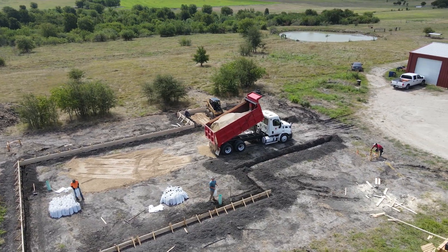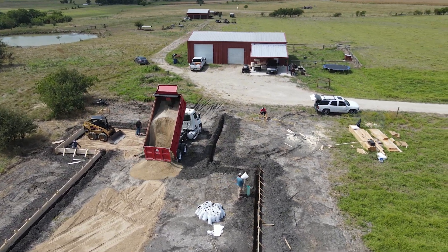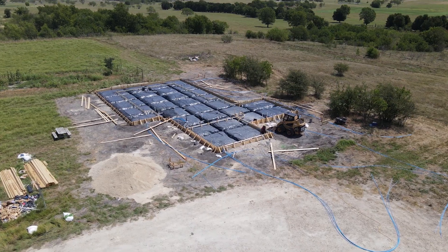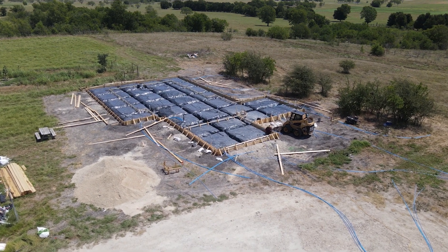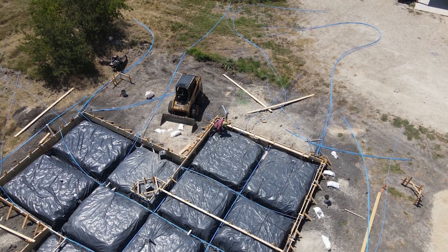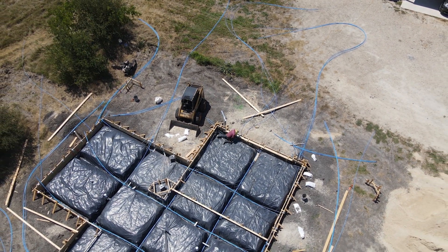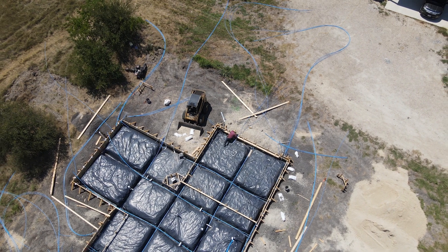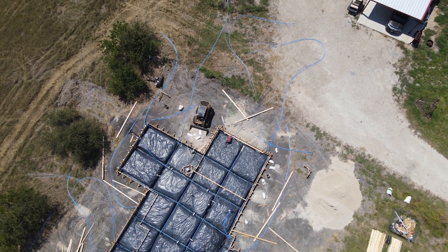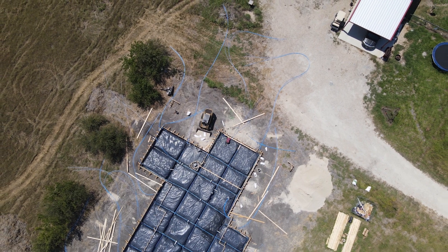A structural engineer took the test data and her home plans and created an engineered slab to prevent future cracking. Part of the requirements is to bring in some non-expansive fill. The part of the design I find most interesting are these tile-like patterns formed by the beams and the blue post-tension cables. Those beams or ditches are specified by the engineer to be 32 inches deep, and they have two cables in the bottom and one cable in the top of the beam. The black plastic is there to prevent ground moisture from going up through the slab into the house.